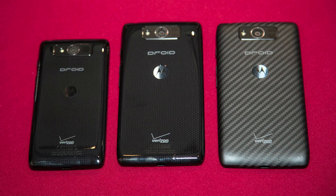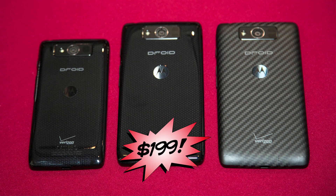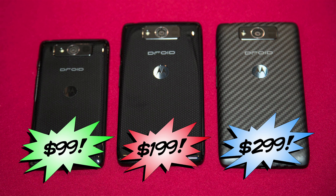Here they are: the Droid Ultra is $199 and is super thin at 7.18 millimeters. The new Droid Max is $299, slightly thinner than its previous gen, and all about battery life — supposedly up to 48 hours. The Droid Mini is $99 and is a great choice for Android fans who want a smaller footprint, yet it still has a 4.3 inch screen.